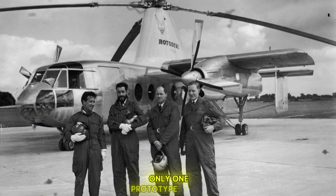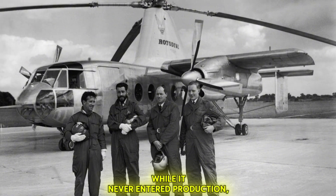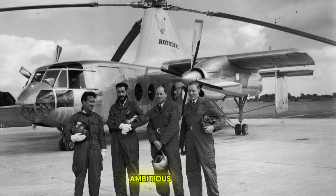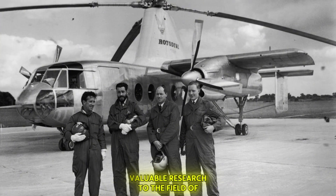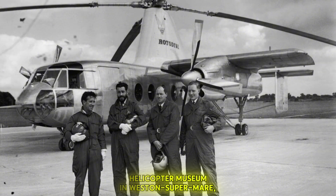Only one prototype of the Fairey Rotodyne was ever built. While it never entered production, it remains a fascinating and ambitious attempt to push the boundaries of aviation. It demonstrated the feasibility of a large, high-speed VTOL aircraft and contributed valuable research to the field of rotorcraft design, even though its tip jet propulsion system proved too noisy for practical application at the time. Its fuselage section is now preserved in the Helicopter Museum in Weston-super-Mare, UK.